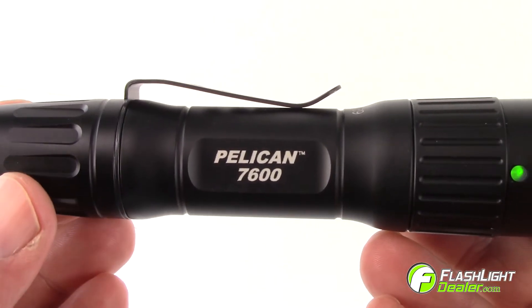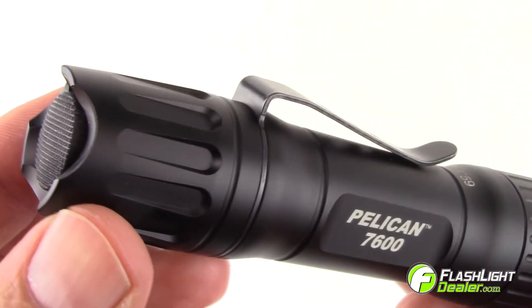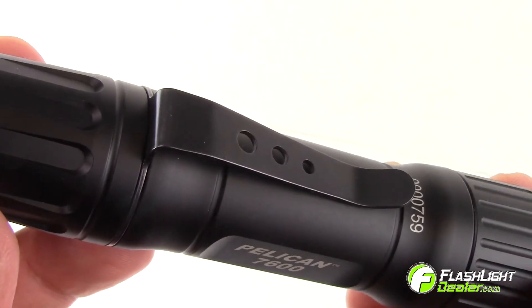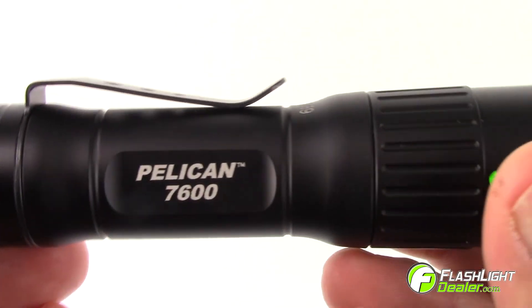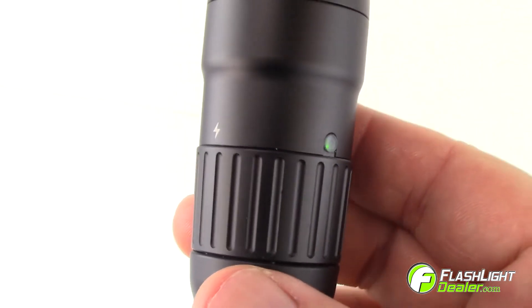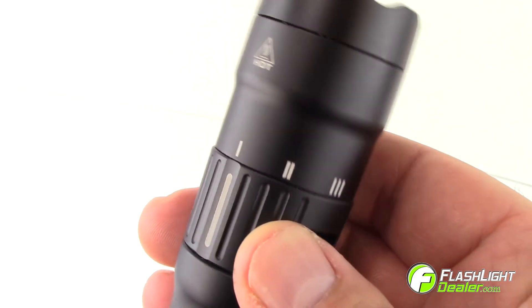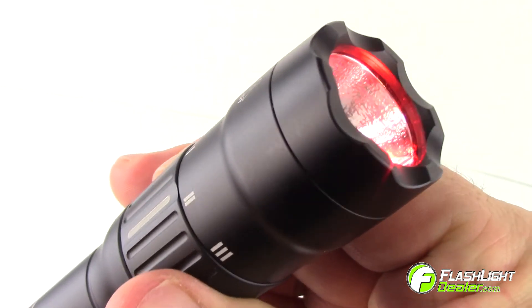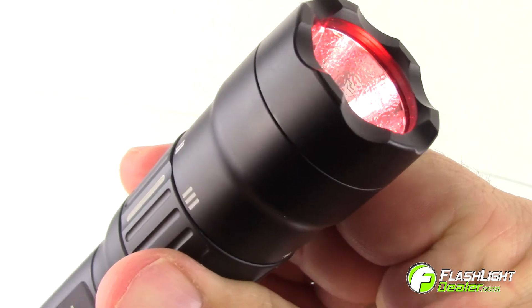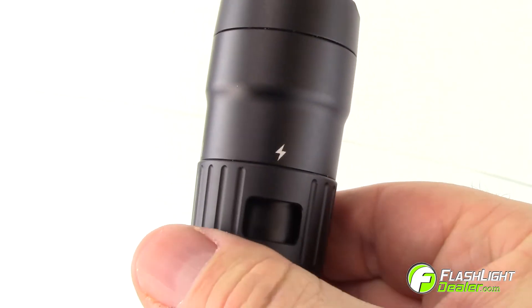The Pelikan 7600 LED features a tail cap switch and a high-strength carbon steel clip, making it convenient for everyday carry. It has a battery level LED indicator, includes a rotary collar to control three LED color selections of white, red, and green, and it's USB rechargeable.